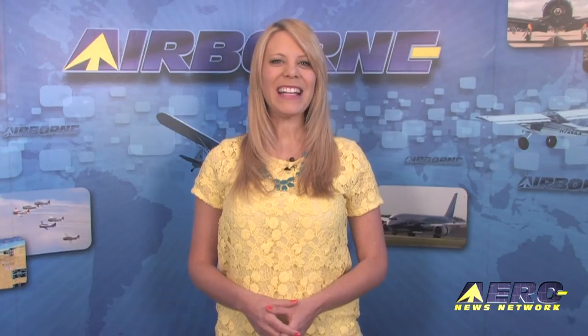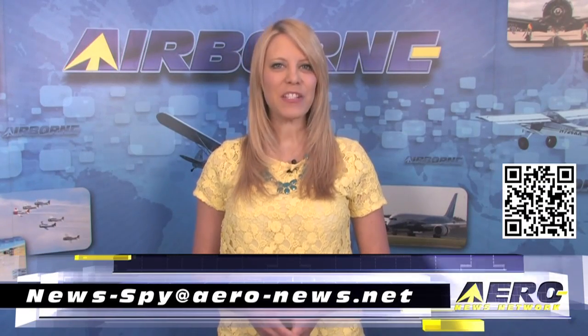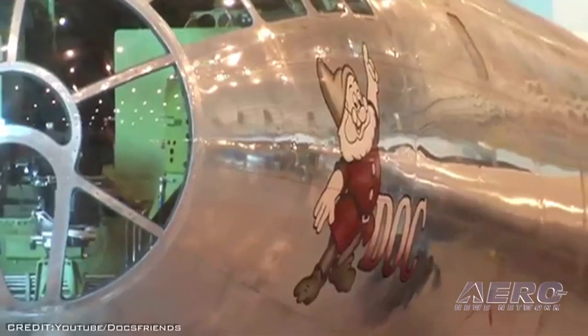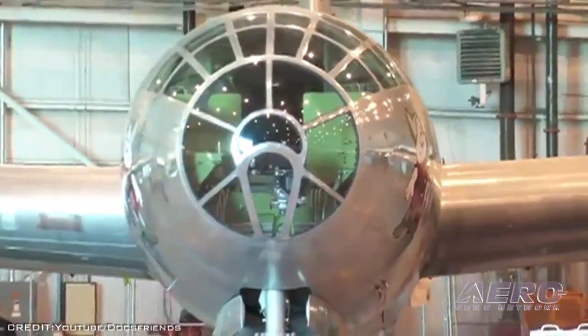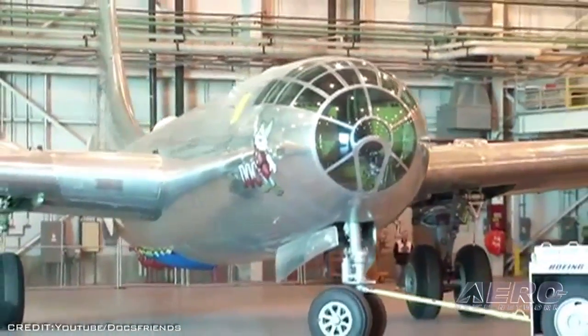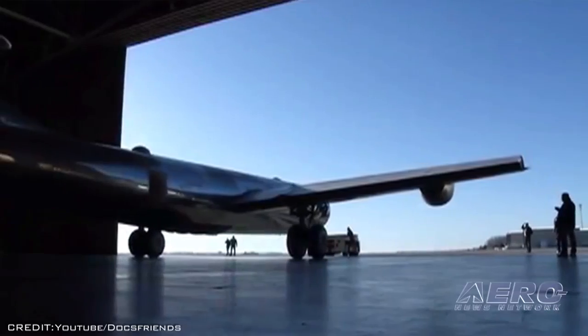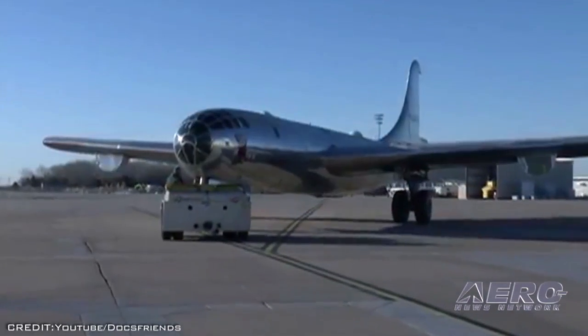Welcome back. A vintage B-29 has been given a new lease on life thanks to a group of Wichita, Kansas business leaders determined to see the airplane restored to flying condition. A new non-profit group, Doc's Friends, has taken ownership of the airplane and will support the effort to refurbish the vintage plane. It's believed that Doc is the last known Boeing B-29 Superfortress restorable to flying condition.